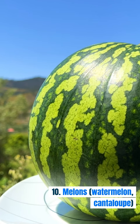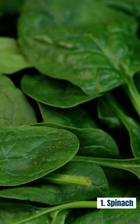8. Figs. 9. Pomegranates. 10. Melons — watermelon, cantaloupe.